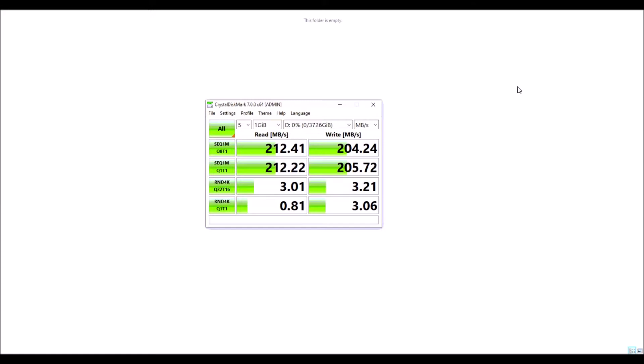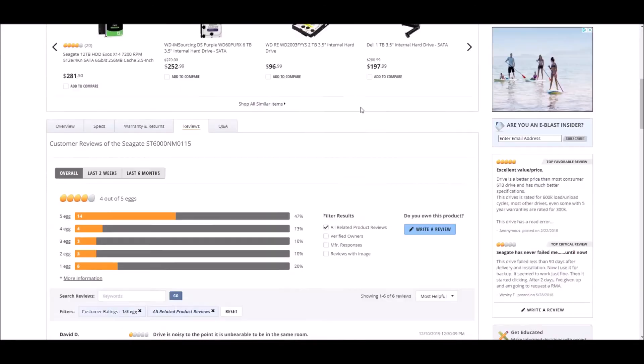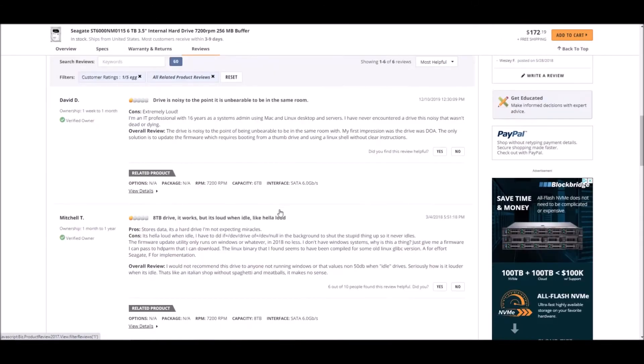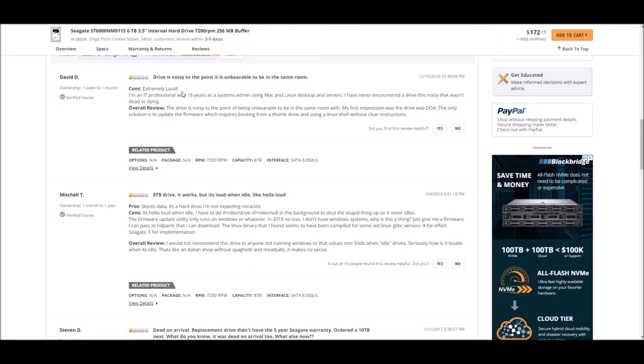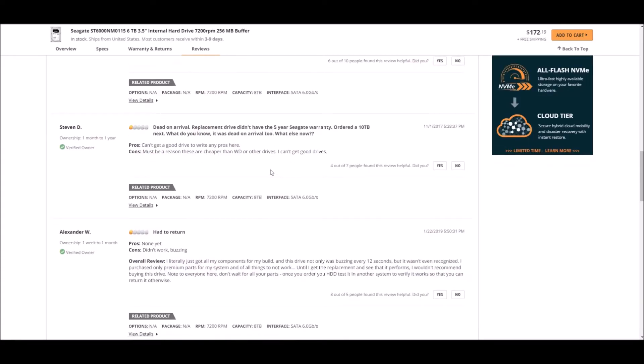Let's take a look online and see what the reviews of this kind of hardware are. On Newegg, it gets 4 eggs out of 5. I don't like these reviews — I don't like seeing how many have a 1-egg or 1-star review, especially for how much we paid for this. The negative reviews say: extremely loud, stores data, it's a hard drive, not expecting miracles. It's loud. This guy actually wrote some code to make it calm down and quiet down a little bit.